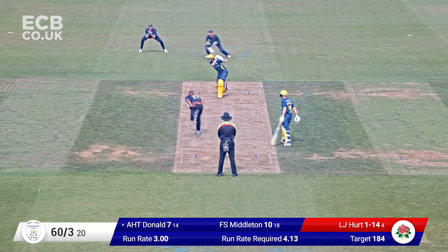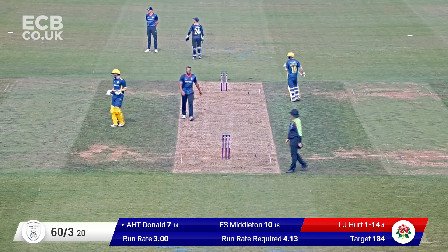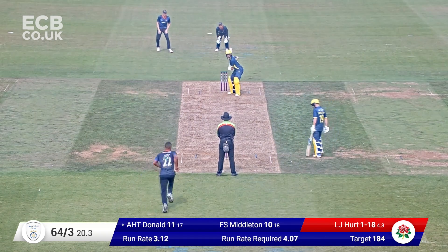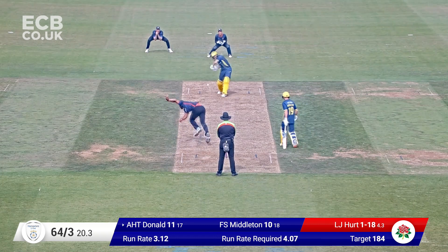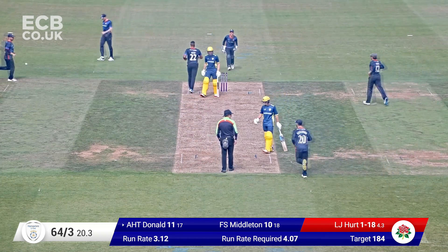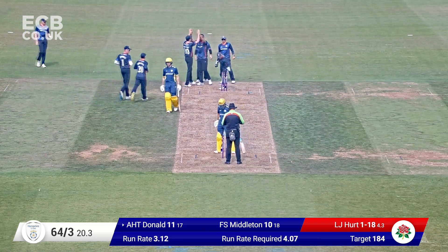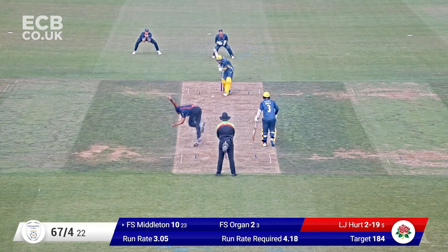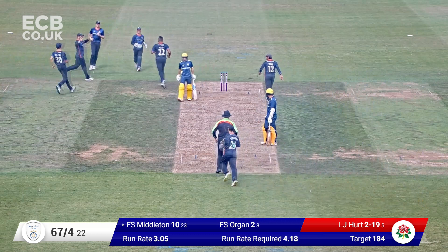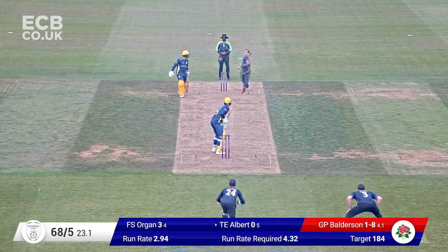Hurst changes in and bowls. Donald drives through the gap in the covers — that'll be runs. Another release there with that shot. Hurst comes in and bowls. Donald bowled — he's just played away from his body, trying to force that through the covers, the bat a long way away from the body. It's caught the inside edge. Always beaten that side of the off-stump — now he's edged. Fletcher Middleton just kicked the ground as it went through. One for eight from four overs.